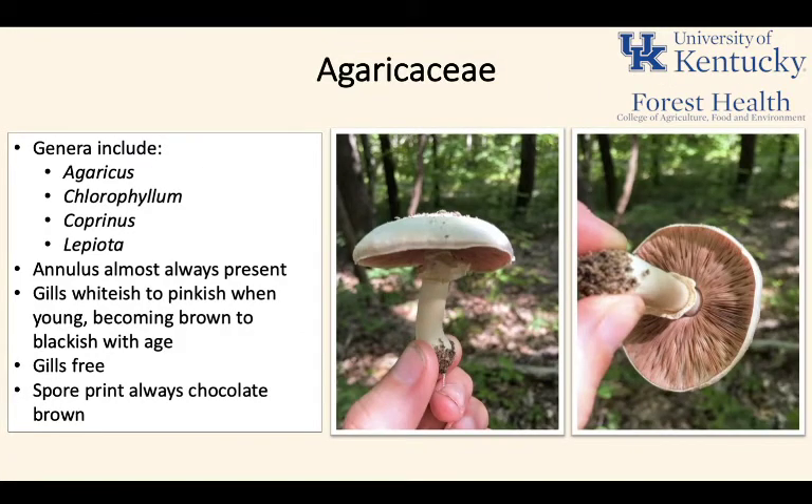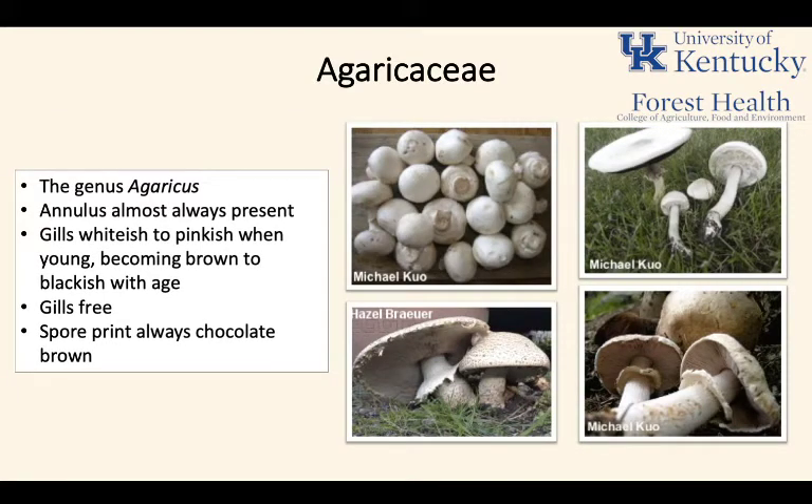The Agaricaceae is a good-sized family of mushrooms composed of multiple genera: Agaricus, Chlorophyllum, Lepiota, and Coprinus. With this group, an annulus — that little ring around the stipe — is almost always present. Gills are almost always white to pinkish when young, becoming brown with age because the spores in this group are always chocolate brown to black. The gills in this family are usually free from the stipe — not quite meeting it, but slightly separate.